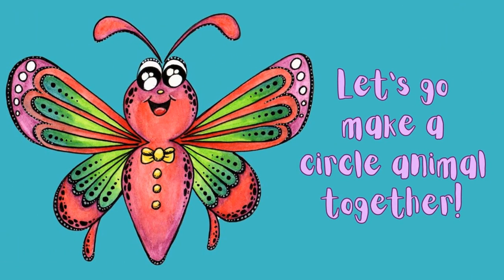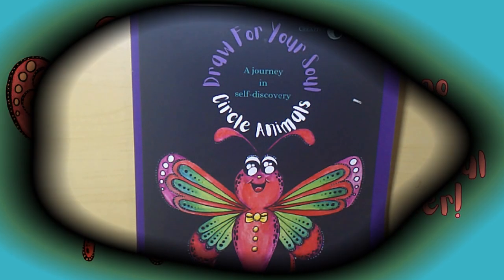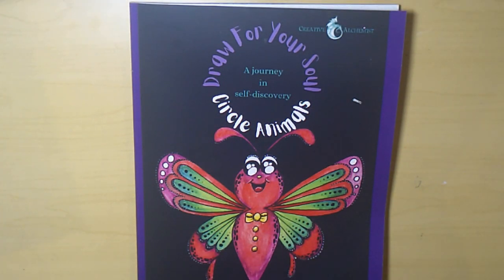This video is just a quick run-through of me coming up with my own unique animal from my top value. My top value and my number one strength is creativity. In this video I'm going to demonstrate how to turn creativity into a whimsical animal using techniques from my Draw for Your Soul values workbook.